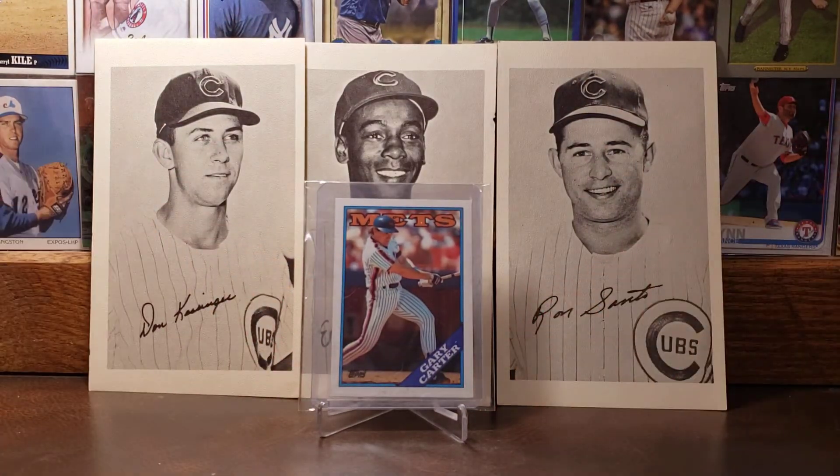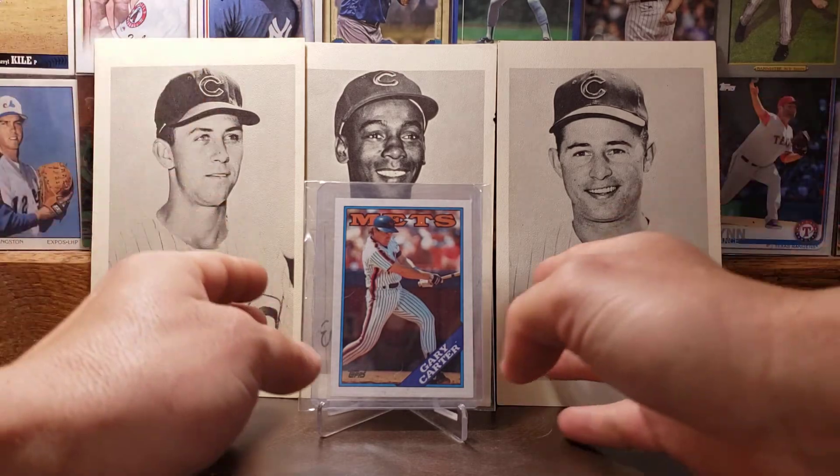Here is the 1988 Topps card of Gary Carter — one of the great catchers to play the game. I always love sharing a Gary Carter card.